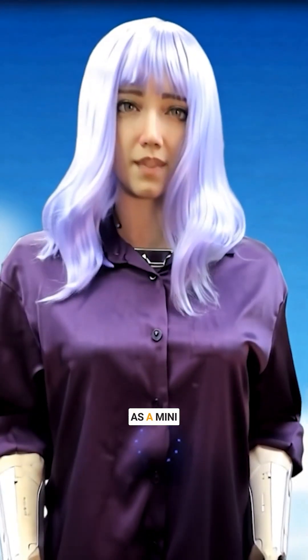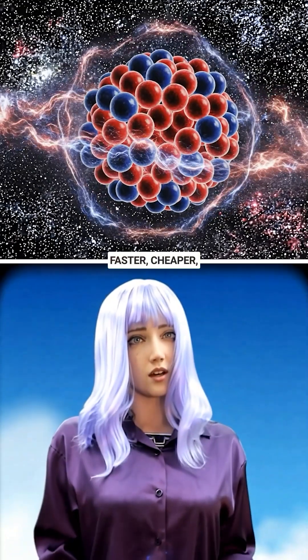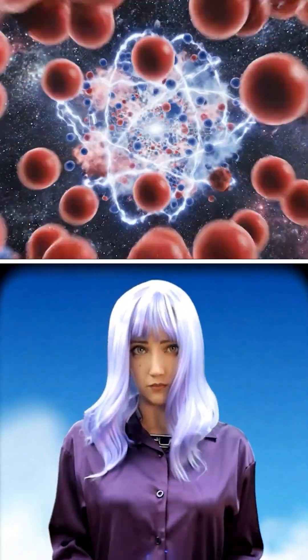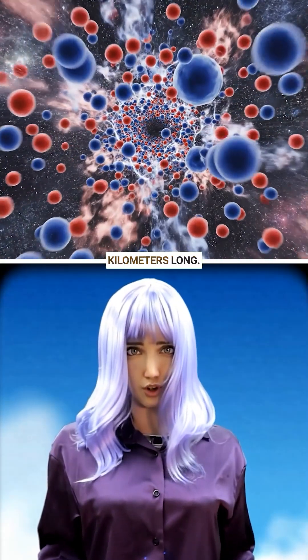This method serves as a mini particle collider in a test tube — faster, cheaper, and practical compared to massive machines kilometers long.